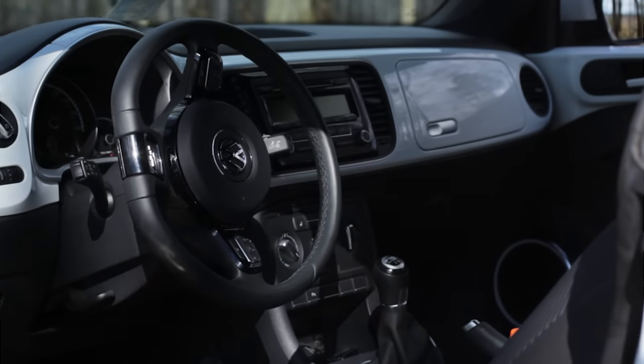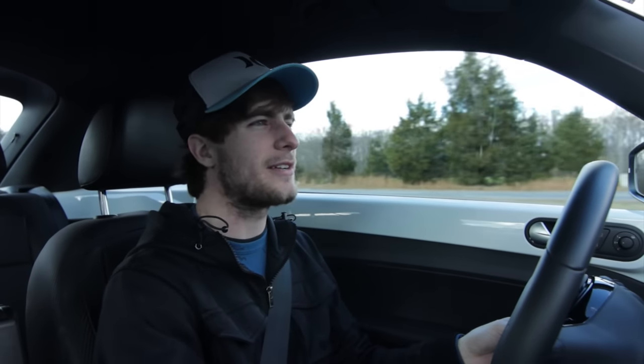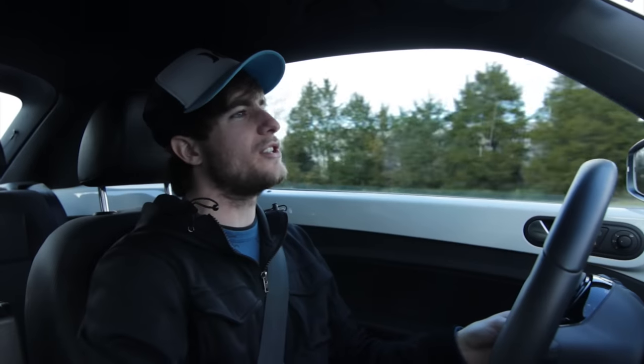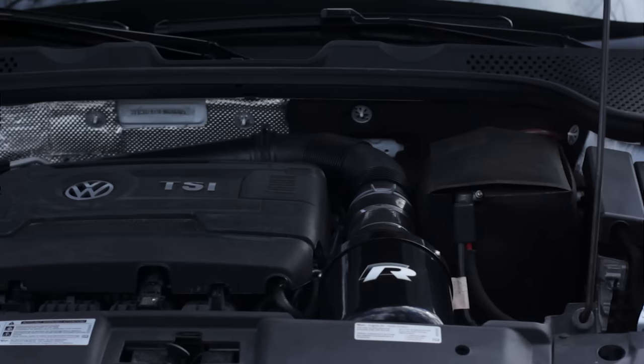The clutch is incredibly soft — at first you're just like, I hope I'm not roasting it. When you're pinning the throttle it's kind of like an on/off switch, but not nearly as bad as the MK7 GTI. Unlike the MK7 GTI which has a 2.0-liter, this is a 1.8-liter turbocharged engine.